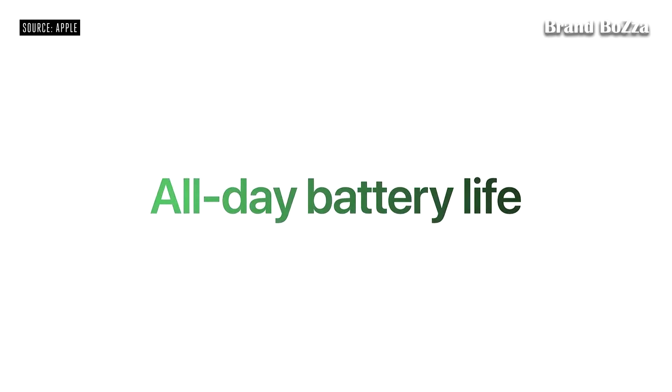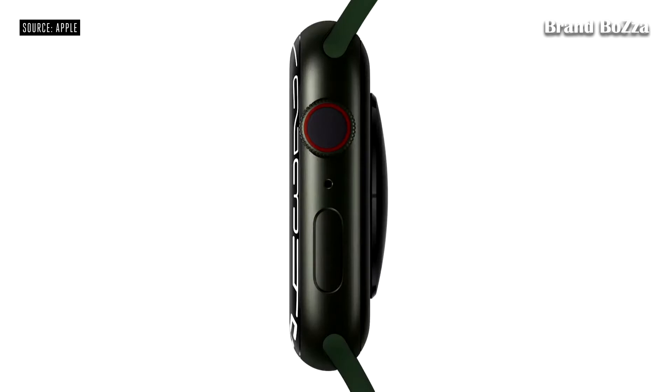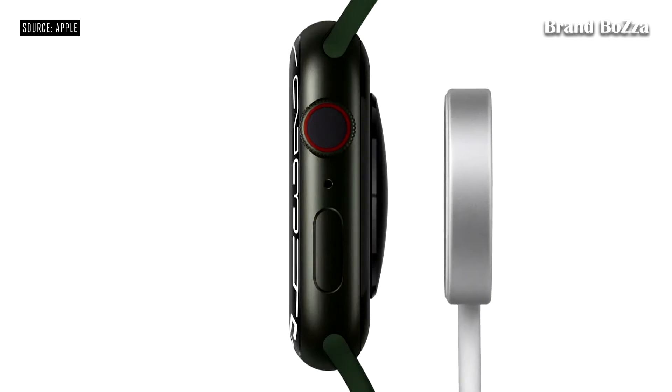And use it all day long with the same great 18-hour battery life. Series 7 also has an improved charging experience. It charges up to 33% faster than Series 6, with an updated charging architecture and new fast-charging USB-C cable.